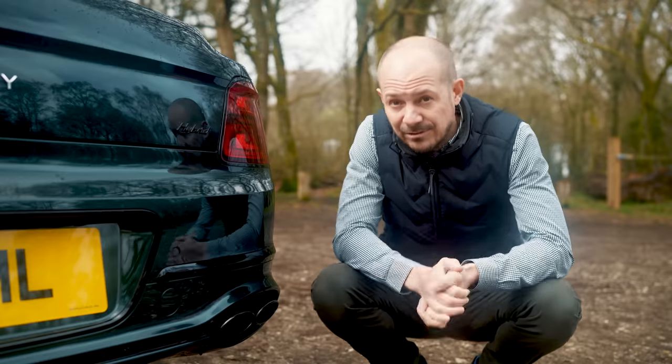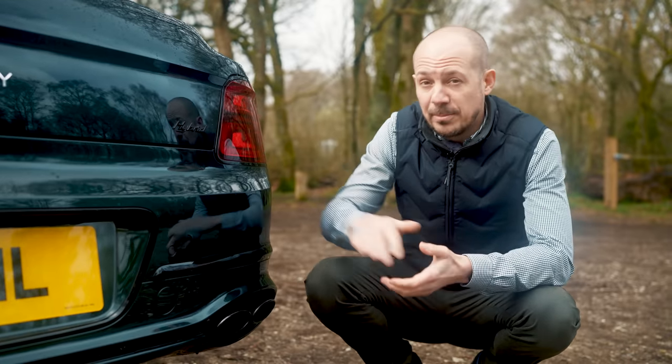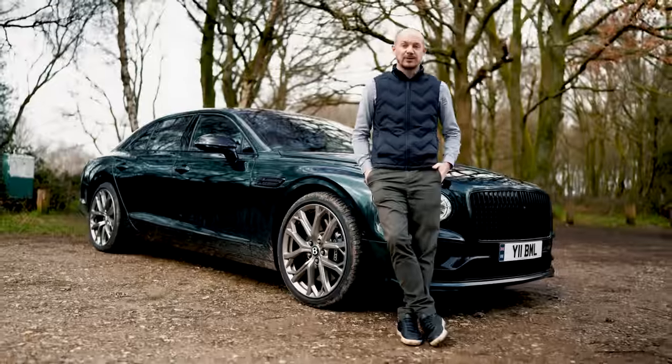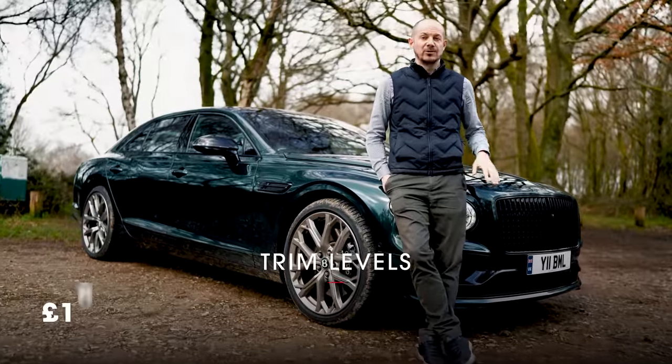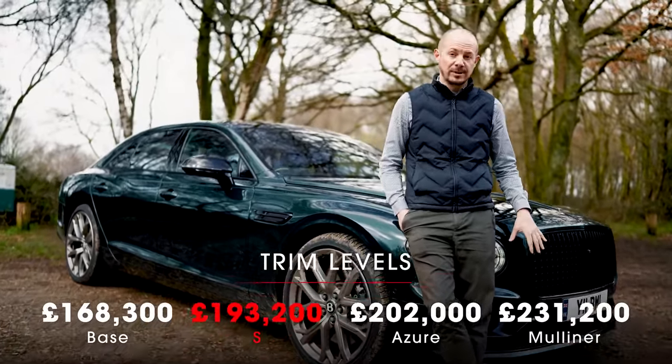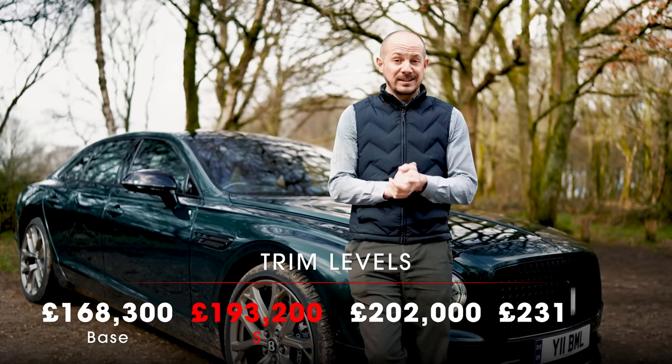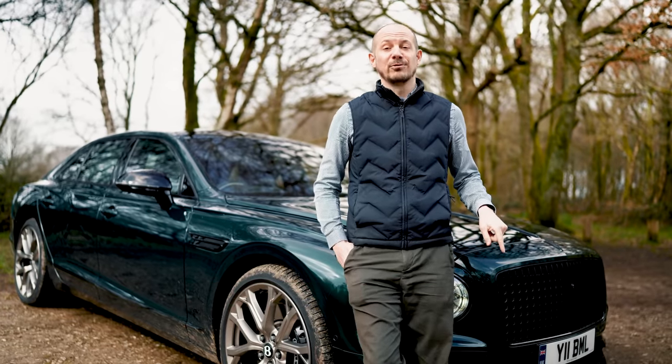In terms of monthly salary sacrifice, this will cost you about the same as a £96,000 Mercedes S500. The Flying Spur range starts at about £170,000, with this S version of the plug-in hybrid costing about £193,000 — and that's before you've added any options, of which this car has rather a lot.